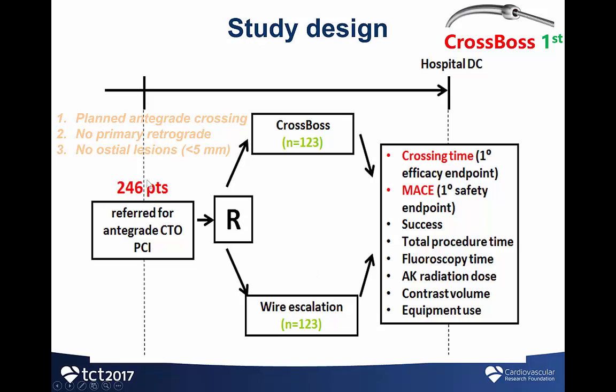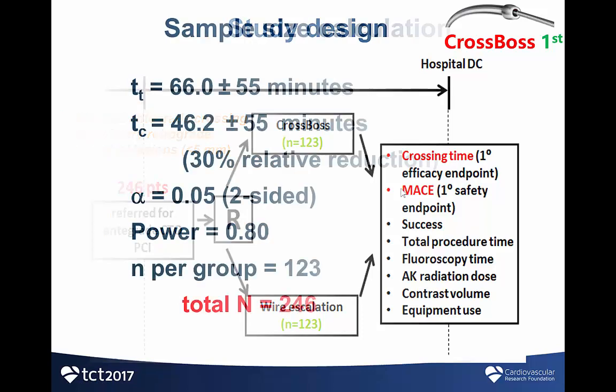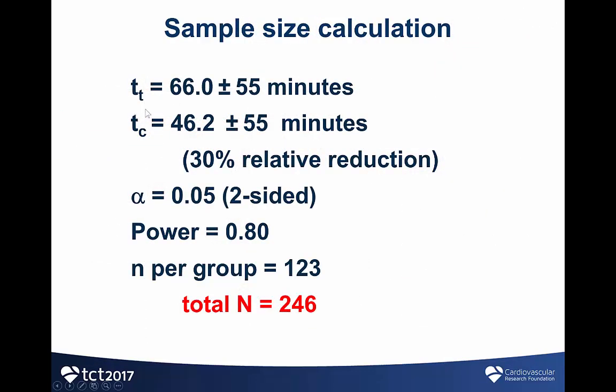The study included 246 patients. The inclusion criteria were a planned antegrade crossing attempt, no plan for primary retrograde approach, and no ostial lesions within 5 mm of the vessel ostium. Patients were randomized one-to-one to CROSSBOS or wire escalation. The primary endpoint was crossing time, and the primary safety endpoint was the incidence of periprocedural adverse events. Assuming a crossing time of 66 minutes in the guidewire group and a 30% relative reduction in the CROSSBOS group, a total of 246 patients were needed to achieve 80% power for the primary endpoint.